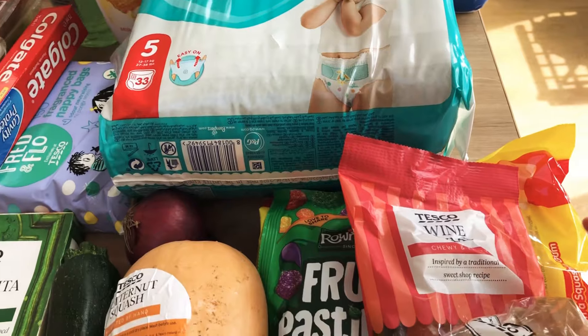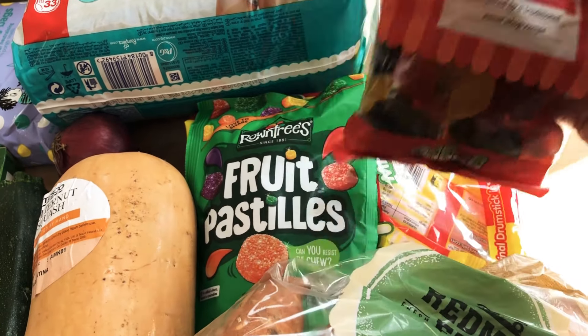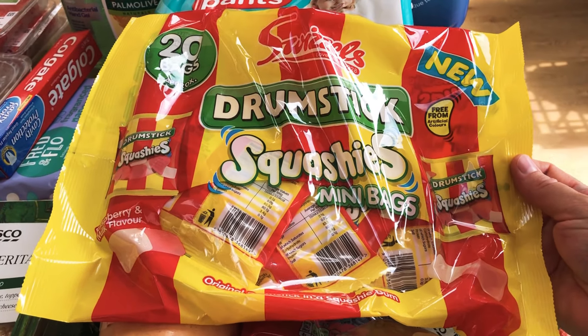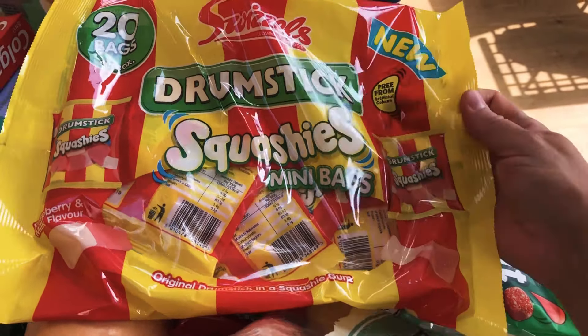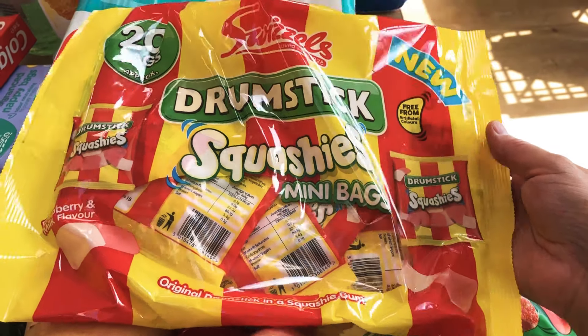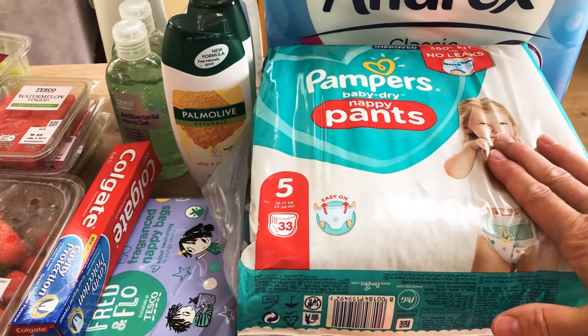Over here are the last few sweets I'm putting away for the holidays — some wine gums, some fruit pastels, and then 20 bags of Drumstick Squashies, which I think were about two pounds something. Because they're individually wrapped they'll last longer, and there's no arguing about how many the kids get — they can just have a small pack. I thought they'd be a very good thing to have on holiday.